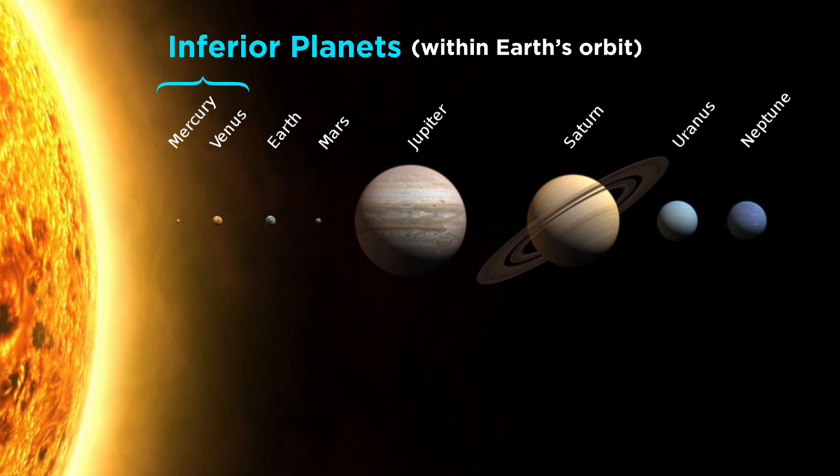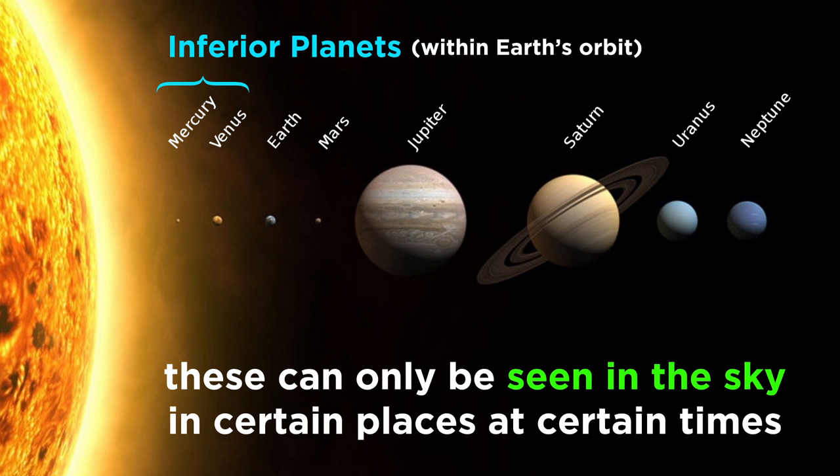Mercury is an inferior planet, which doesn't mean that it's not very smart. It just means that it orbits more closely to the sun than Earth does. This fact impacts the location in the sky that Mercury can be found, and it also makes it quite difficult to see in general.